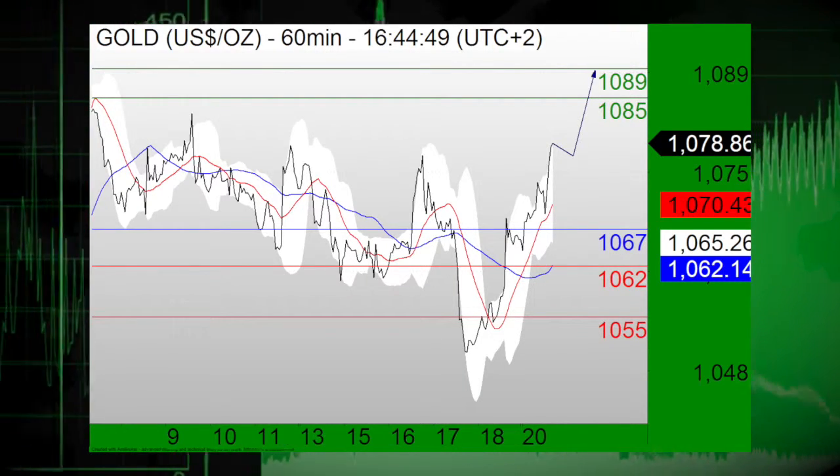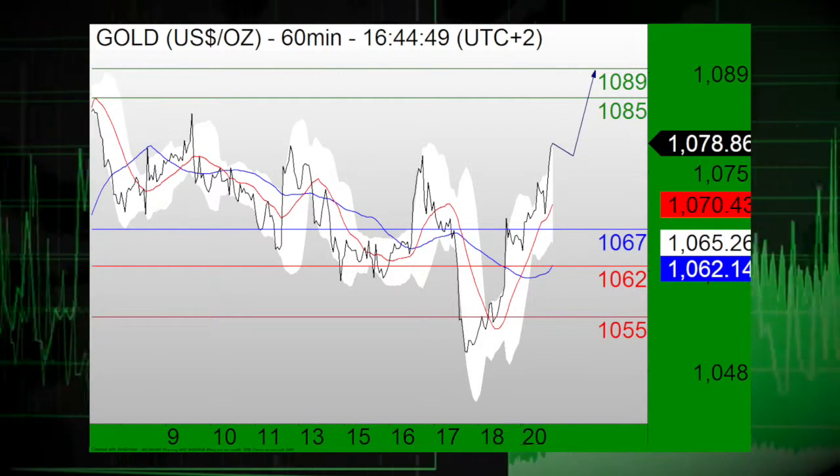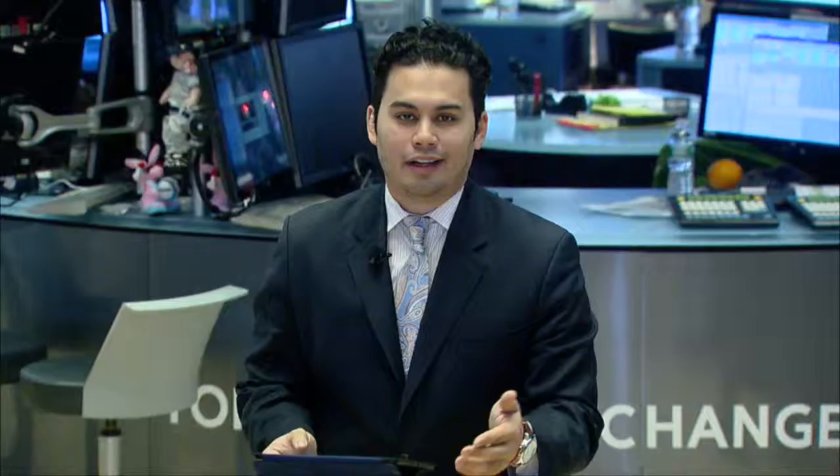Long positions above $10.67 are favored with upside targets at $10.85 and $10.89 in extension. And lastly, silver is nearly 1.25% higher this afternoon at a total of $14.27 a troy ounce.